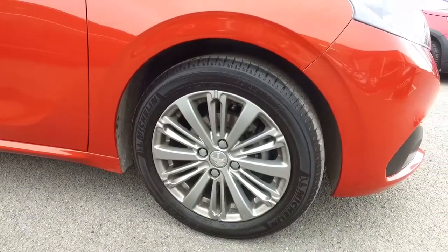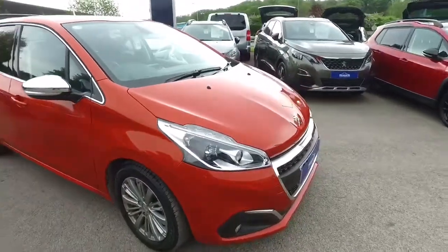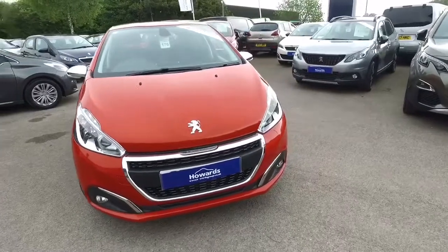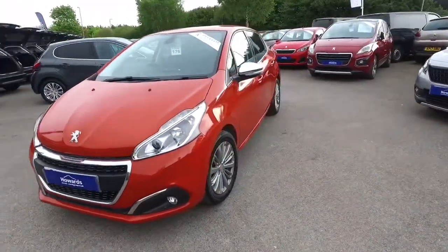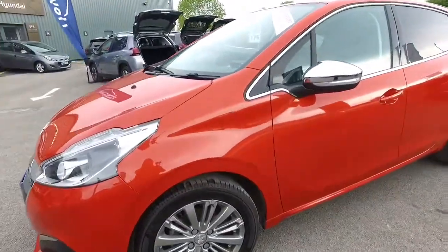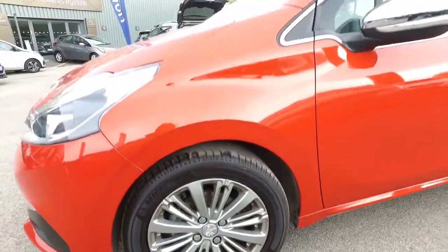It comes with 16 inch alloy wheels and as you can see that one is in lovely condition. This is a 17 plate. I'll just show you the second alloy — you can see there's no marks or scrapes.